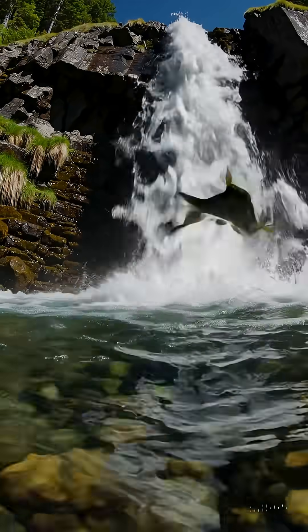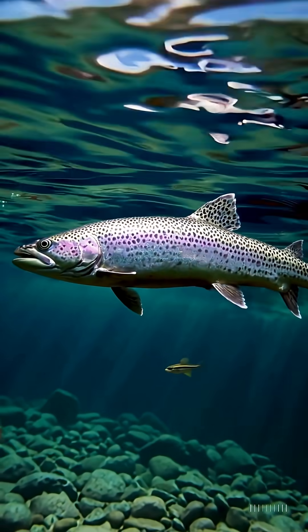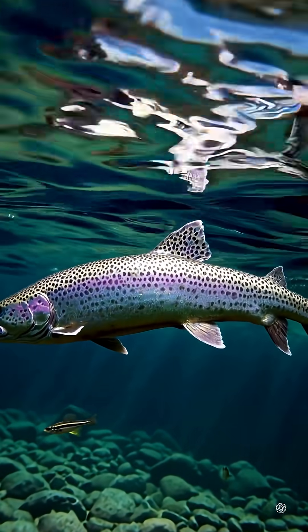3. They can jump over a meter high, overcoming waterfalls. 4. They sense the slightest vibrations in the water with their lateral line.